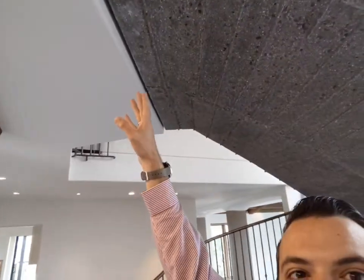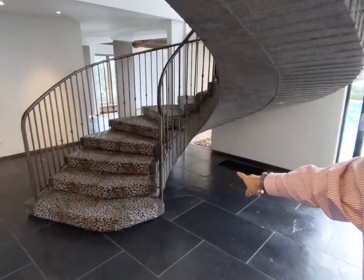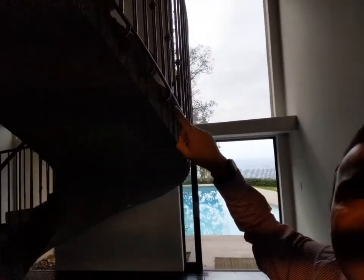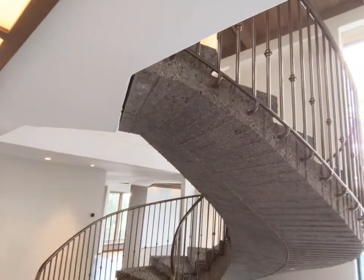The first thing that you notice when you walk in is this incredible spiral staircase. This staircase is made of concrete — cemento armato. For my Italian followers, this is cemento armato. And it's not connected — it's floating. It's all made of cement all the way up. But we're not going to go upstairs yet because there is a lot to see down here.